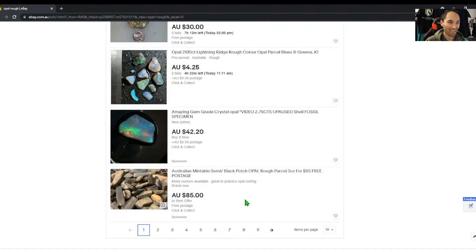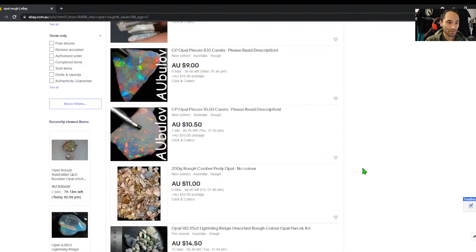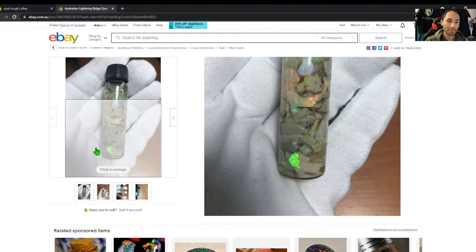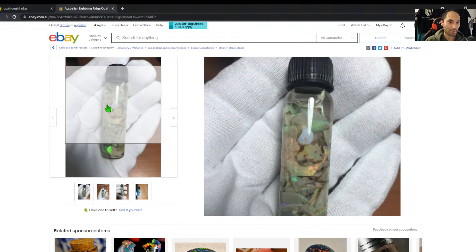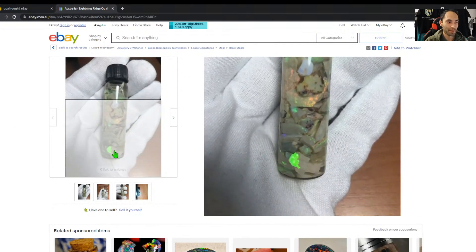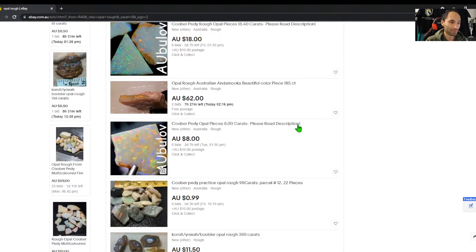Three ounces, $85 — I guess that's not so bad. Some people like coins for scale, but I don't really know if anyone likes them that much. There's a video listing — we haven't actually seen any listings with a video under just the opal rough search term yet. Opal chip jar for $30 — Lightning Ridge chips. I don't have much of an opinion on opal chip jars. You can actually pull them all out and use them as inlay material, but I'm not really a buyer of chip jars very often.